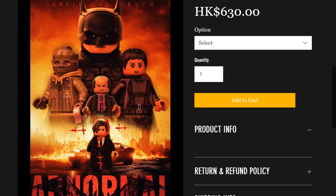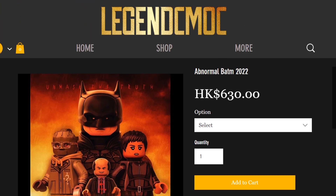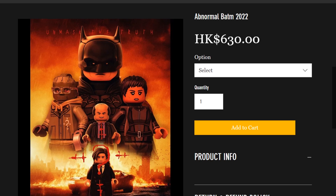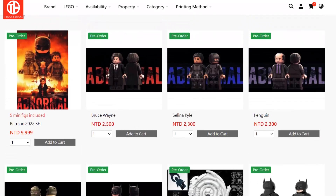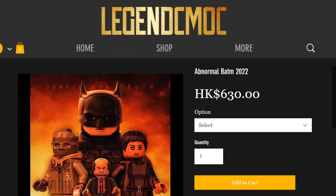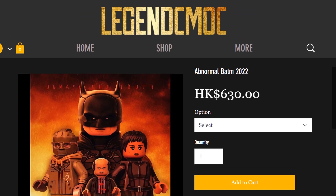These minifigures are currently available as a whole complete set or individually. This particular website is called LegendCMock. I have purchased a few things from these people in the past but haven't received them yet. Another place I've gotten things from is Tier 1 Bricks. The entire set will run you around 400 something Canadian or 300 something US, so you need to compare the prices on both sites. I think it's slightly cheaper on LegendCMock.